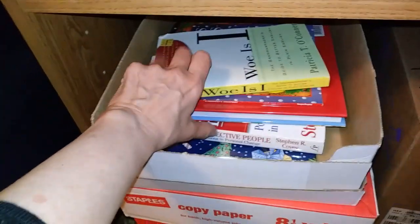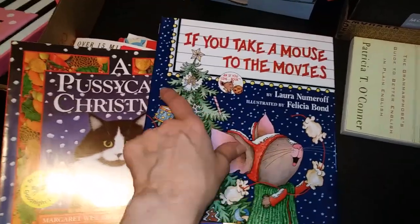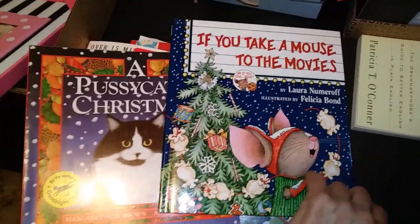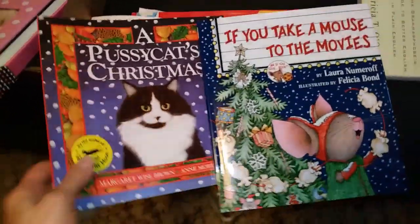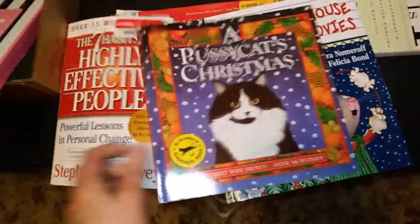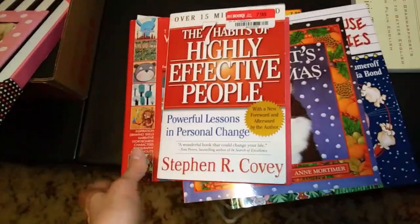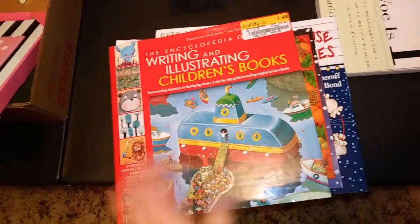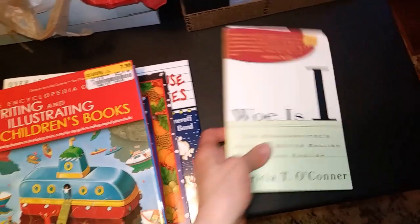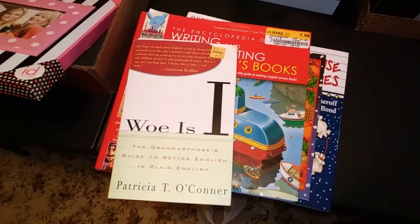I'm not sure what this is — looks like the rest of it. This is all books. These books are so fun — I love all of these. 'If You Take a Mouse to the Movies,' 'If You Give a Pig a Pancake' — those are all so cute. And then a little Pussycat Christmas. 'Seven Habits of Highly Effective People.' And 'Writing and Illustrating Children's Books.' And 'Woe is I.' That's what's going to go on my bookshelf over here for the time being.